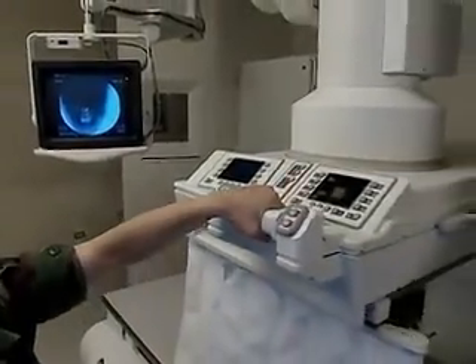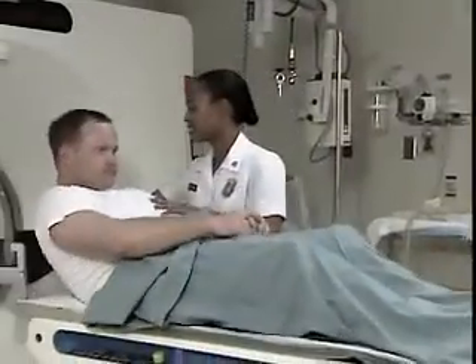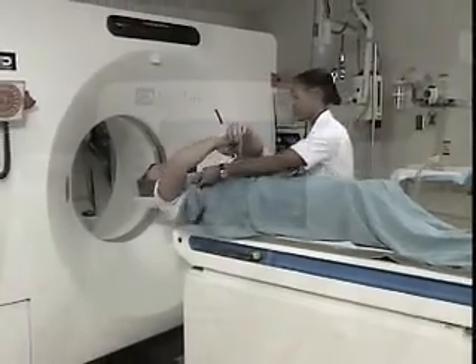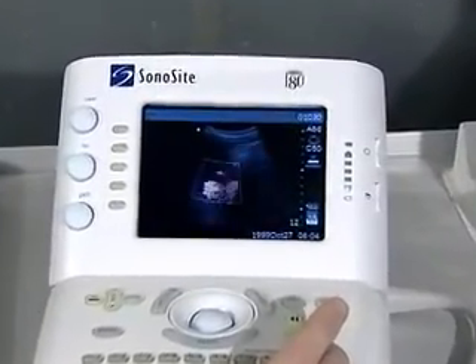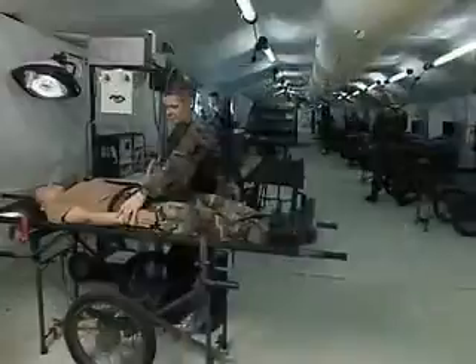The equipment a radiology specialist works with is delicate and complex. That's true whether it's fixed equipment in a hospital or medical center, or portable equipment used in an emergency room, patient's room, operating room, or a field hospital.